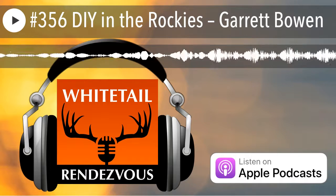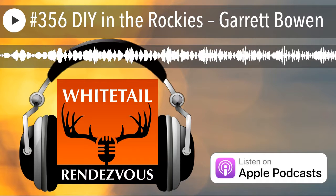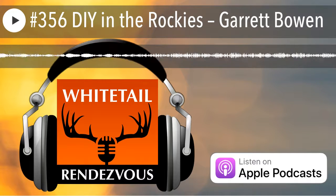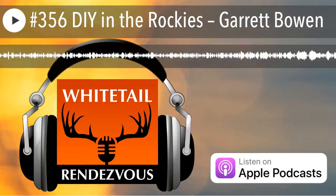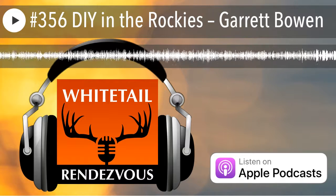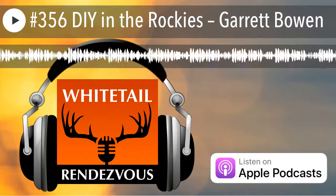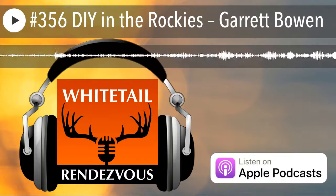Hey folks, sit back, relax, and dream about hunting elk and mule deer in the Rockies, specifically in the state of Colorado, coming up this fall. Welcome to another edition of Whitetail Rendezvous. This is Bruce Hutchin, and we're heading out west again — this is part of the special edition of DIY Hunting the Rockies, sponsored by GoHunt.com.